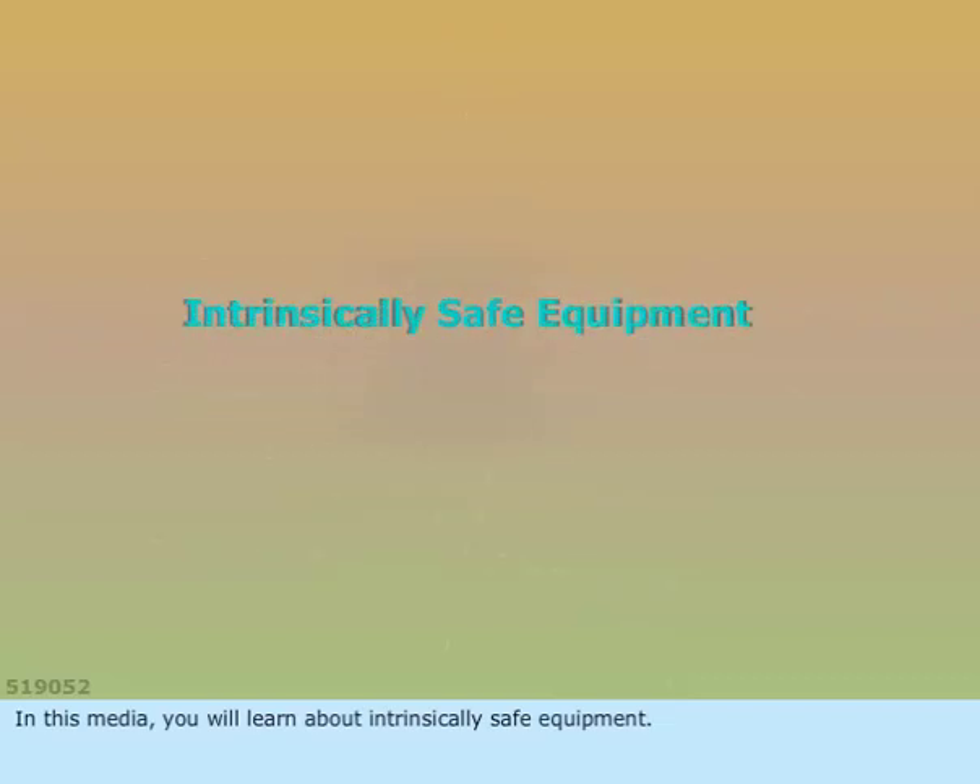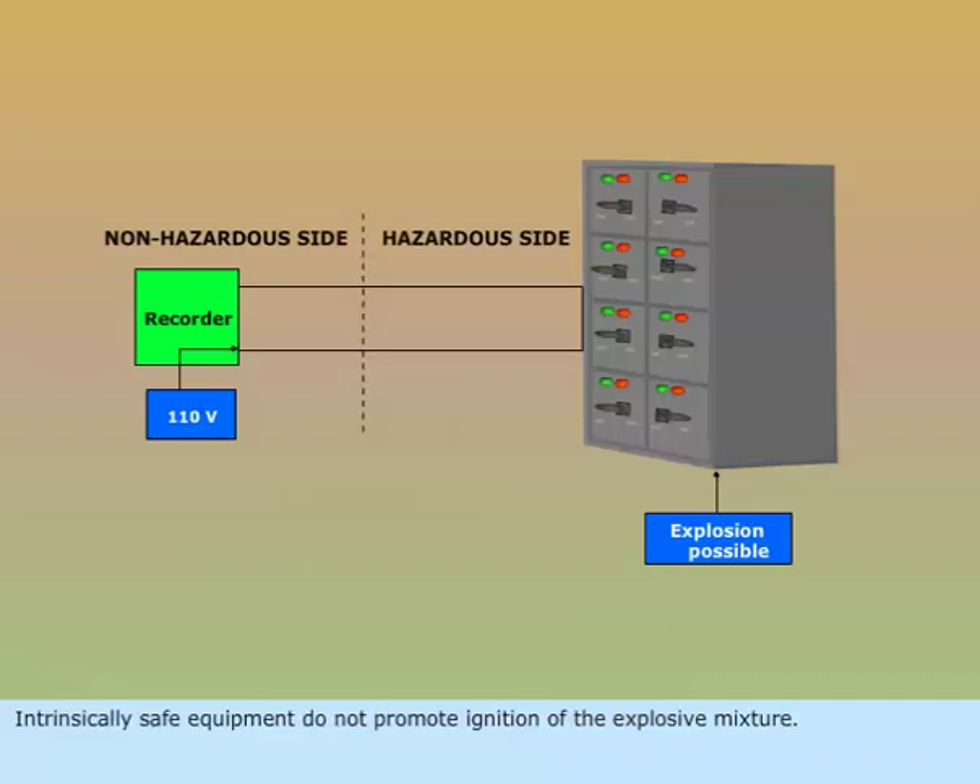In this media, you will learn about intrinsically safe equipment. Intrinsically safe equipment does not promote ignition of the explosive mixture.